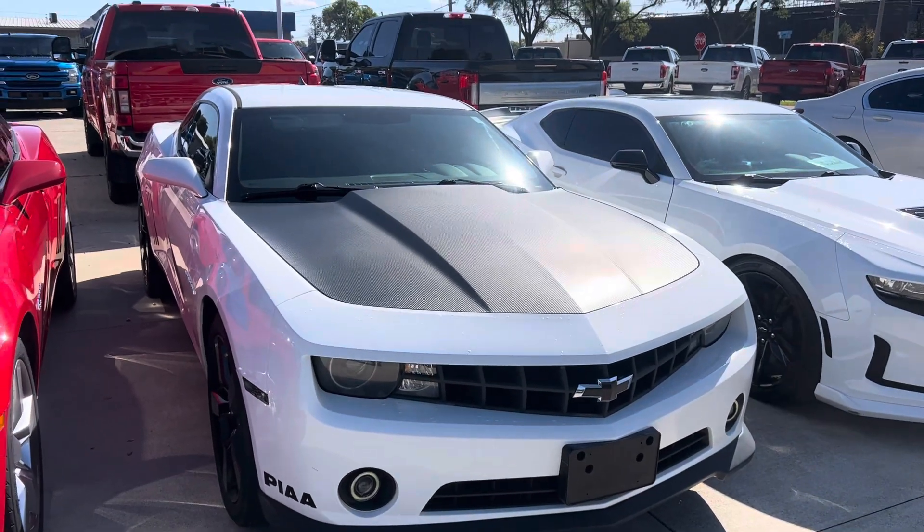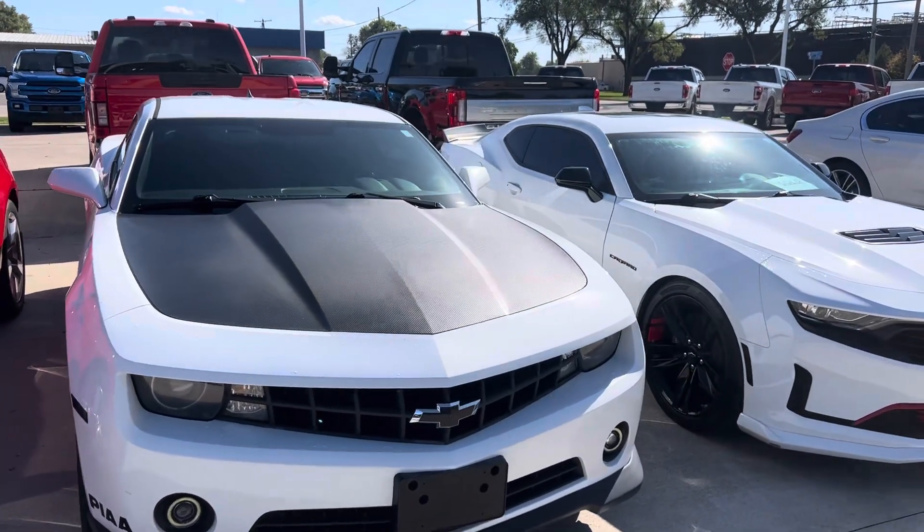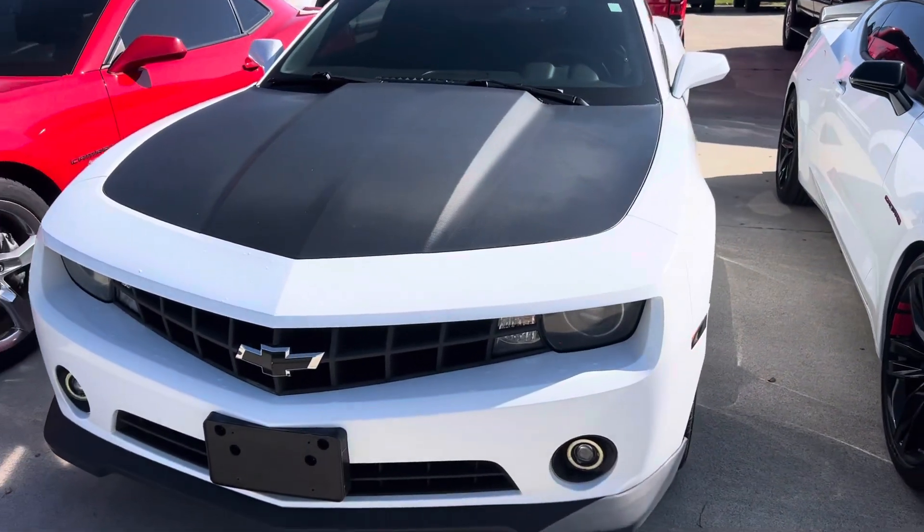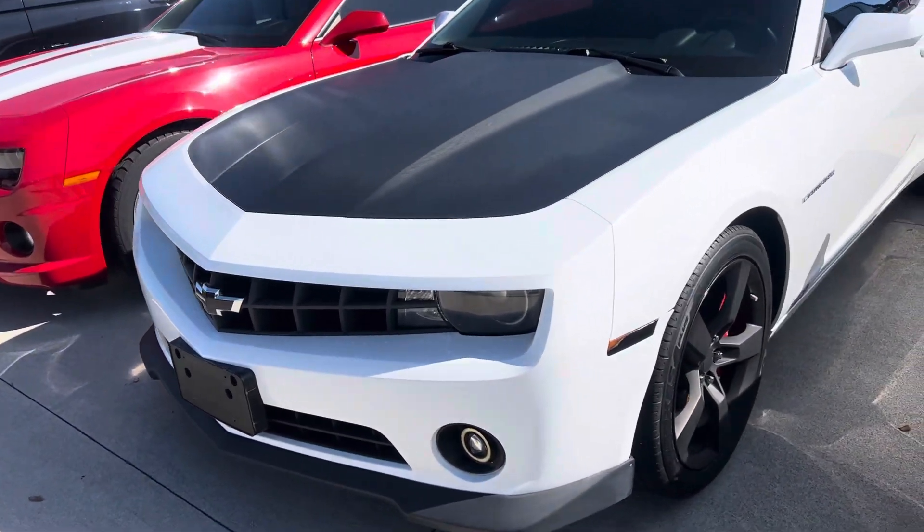Hey, it's Colin here with Terry Hendricks Ford. I got our 2011 Camaro here in front of me. I'm going to give you a quick little walk-around video of the car and point out anything I notice as I go.